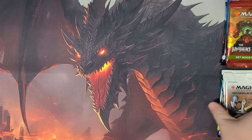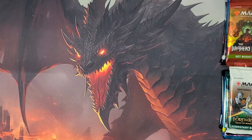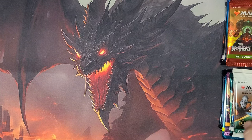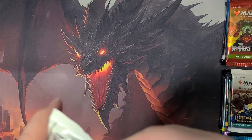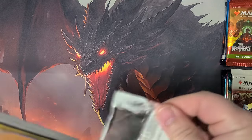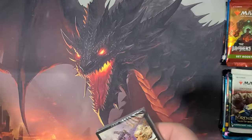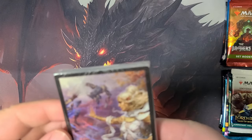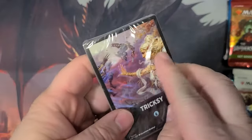I was talking to the dude at my LGS, Dave — you can see him over there, stop by and say hi. What his thoughts were on why it was such an expensive thing, or why it still held its value, is that you can still get things like the Orcish Bowmasters and some stuff like that. So I've never opened one of these before, so we'll see.